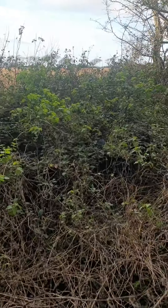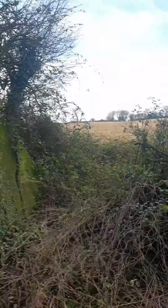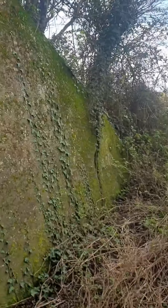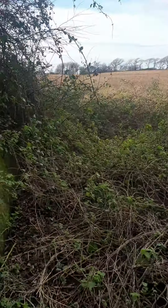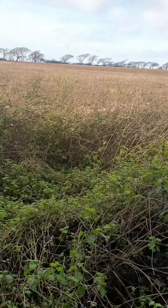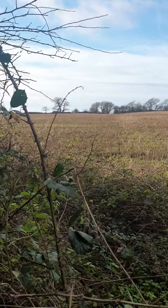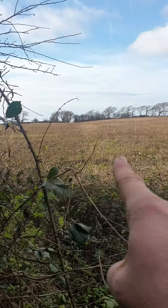Someone's shooting by the sounds of it. An old office chair dumped down there. So that's the course of the line, just up there.